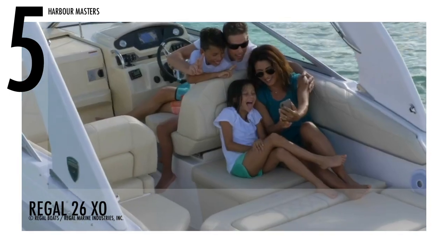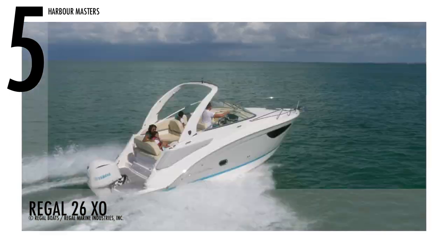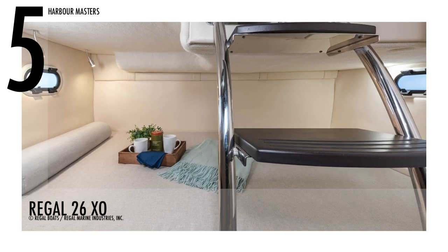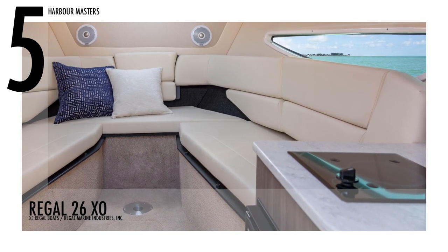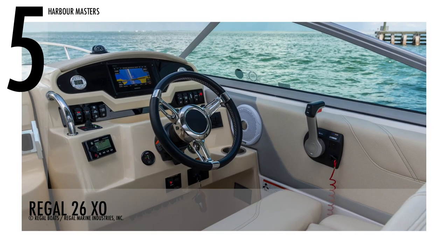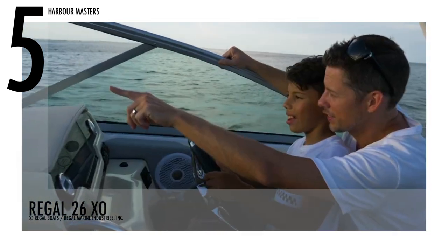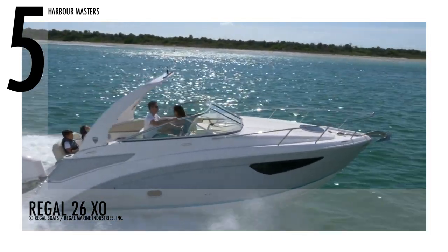The Regal 26XO is a day boat and towable cruiser in one, featuring adaptable seating in the cockpit and sleeping room for four in the cabin. Because there are no side decks, this boat is referred to as a wide body. The steering wheel tilts and is encased in hand-stitched leather. There's also a stainless steel cup holder for the captain. This unit has a base price of over US$132,000.